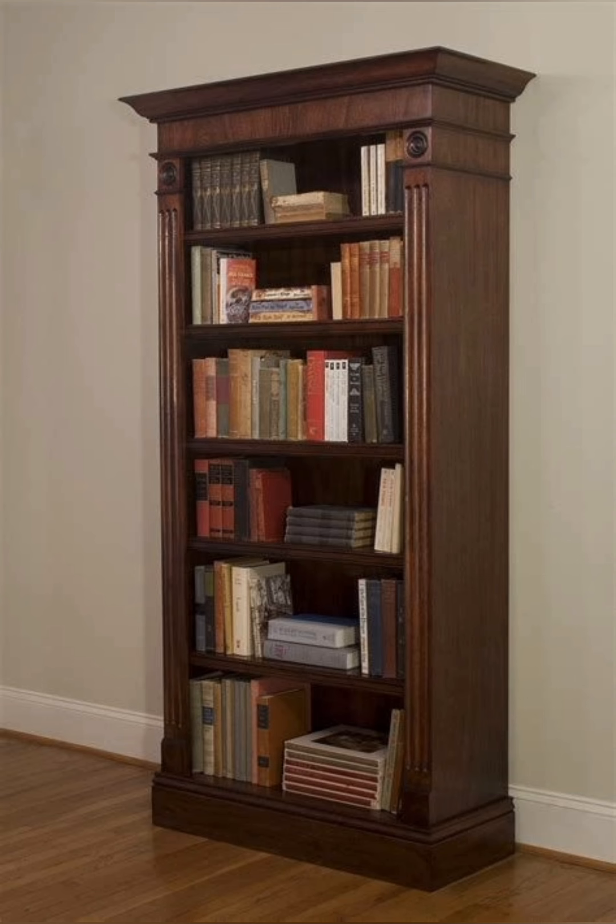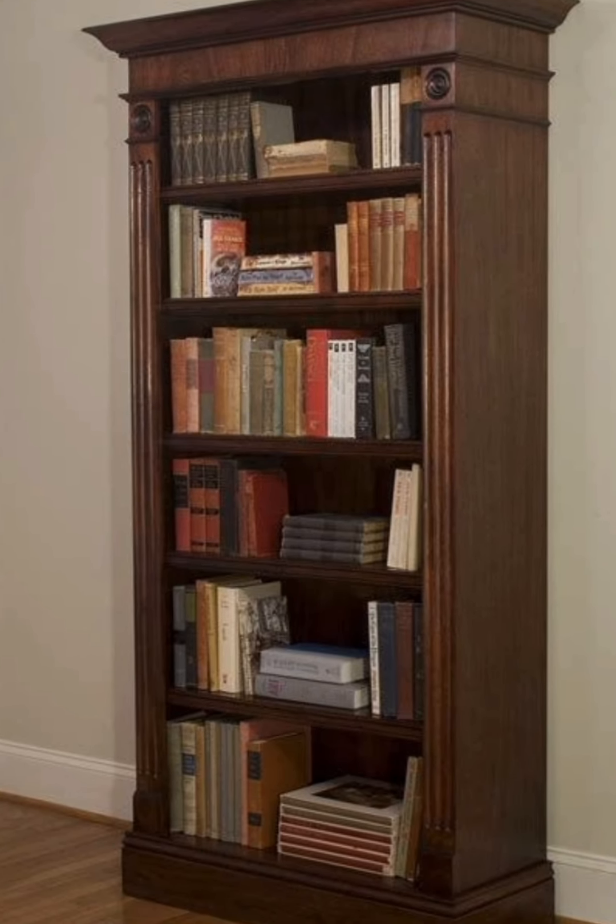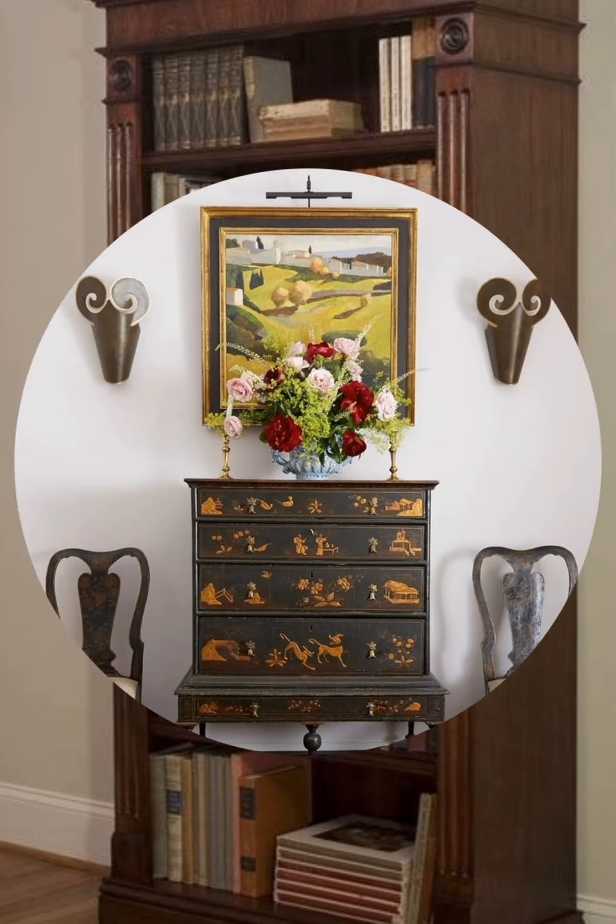Number four, baskets and crates: used for storage and display, adding a functional yet decorative element.